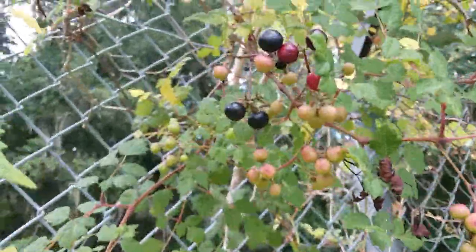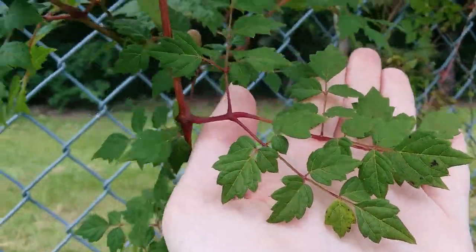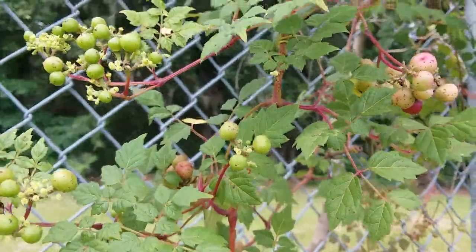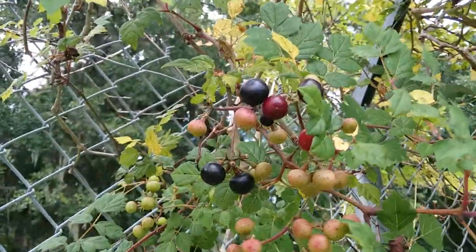That was a bee trying to land on the flower and I was holding it. It's got a reddish stem with leaves like this, and then the berries start out pale green, turn pink, and then red, and then shiny black.